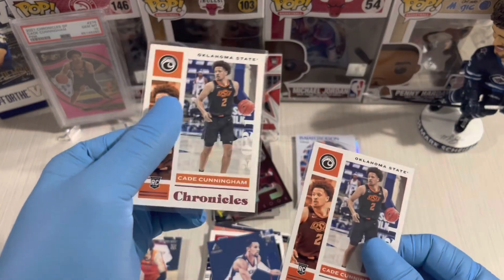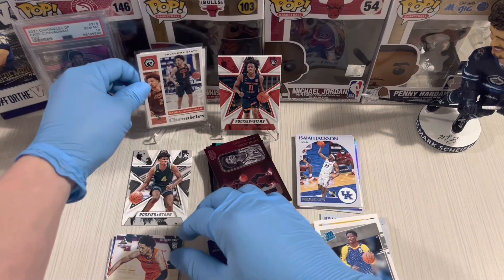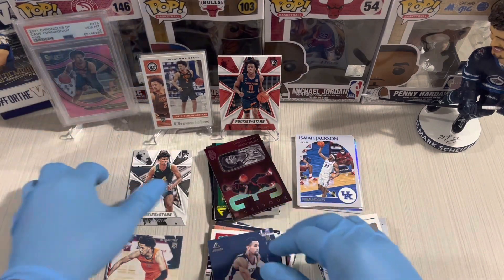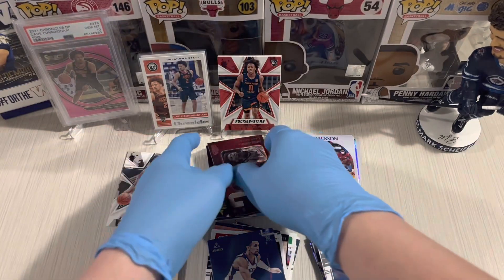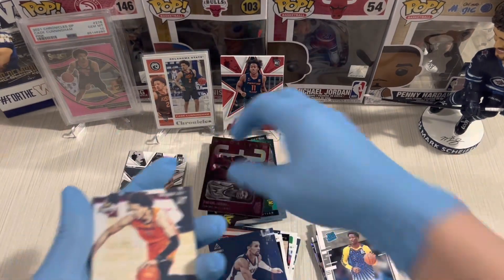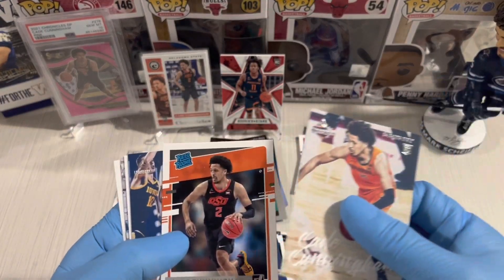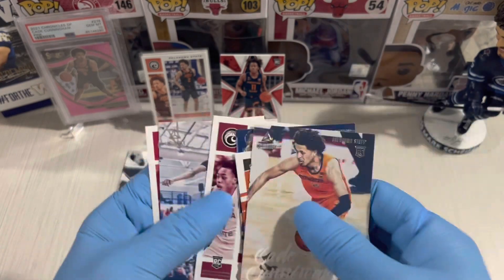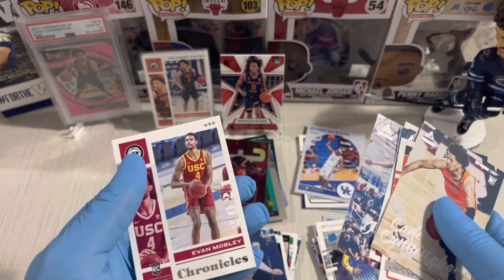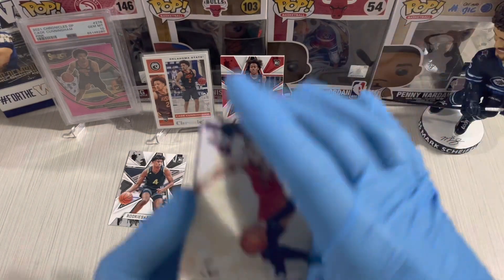And we also have Jaylen Green Rookies and Stars — that's awesome! The hanger pack gave us lots of top rookies: Cade Cunningham, Franz Wagner, Scotty Barnes, Jaylen Green, and Evan Mobley. We definitely hit the top rookies in the hanger pack.